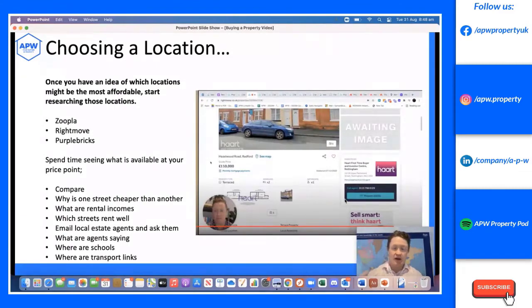Once you have an idea of locations, do a deep dive using Zoopla, Rightmove, and Purple Bricks. Spend time on a Saturday morning comparing properties at your price point — why is one street cheaper than another, what are the rental incomes? Email local estate agents, tell them you're an investor, ask what's available. Look at schools, transport links. We did exactly this for Nottingham with a £130,000 budget — you can watch that full series on our YouTube.